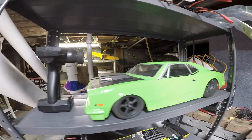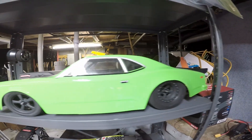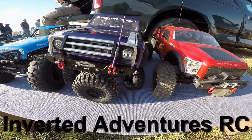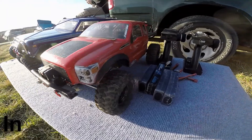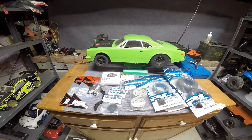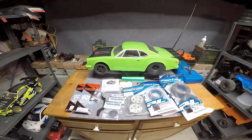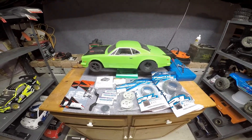Welcome back to Inverted Adventures, and today we're working on this baby. Hey guys, welcome back to the channel. Today we are working on my new to me, very lately used from a friend of mine, DR10 drag car.